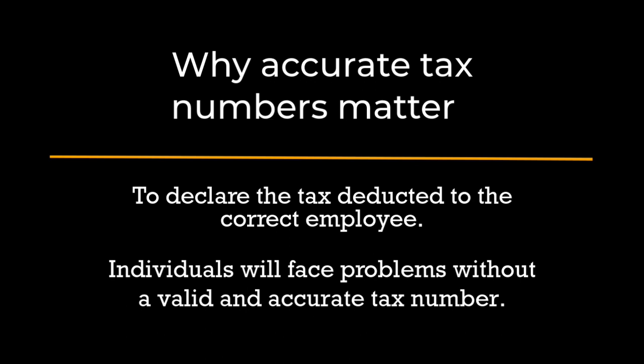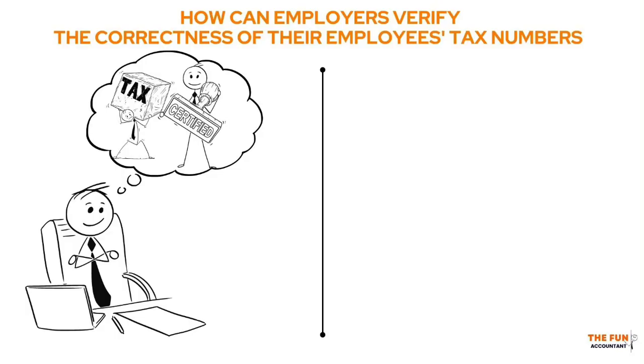Interestingly, employers in South Africa bear the burden of tax number verifications. So how can employers verify the accuracy of their employees' tax numbers? The easiest and most convenient method is using the SARS EasyFile software.